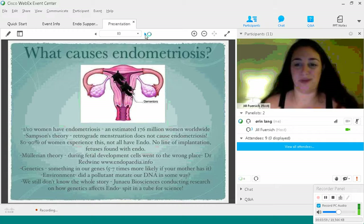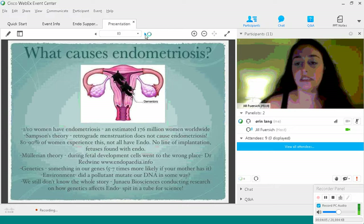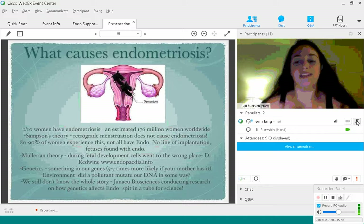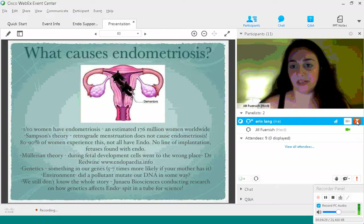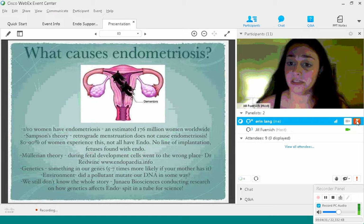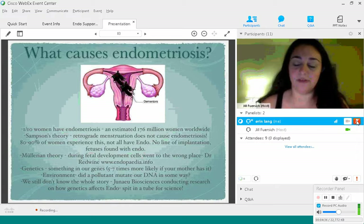What are the theories behind what causes endometriosis? For many years it was thought to be Sampson's theory — retrograde menstruation — which means that blood from inside leads back through the fallopian tubes into the pelvic cavity. We know this is not the sole cause because 80 to 90 percent of women experience retrograde menstruation, and not all of those women have endometriosis. So how can that be the cause if pretty much everyone experiences it, but not everybody has endometriosis?